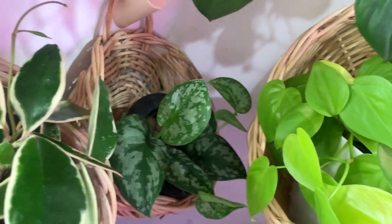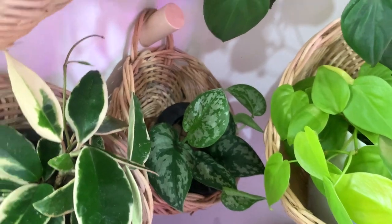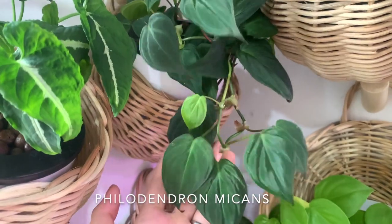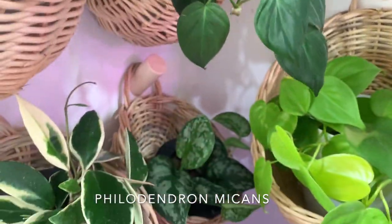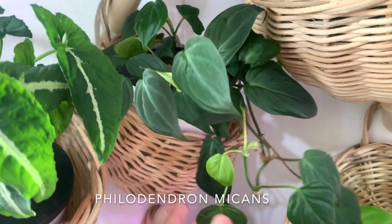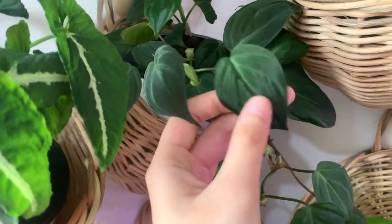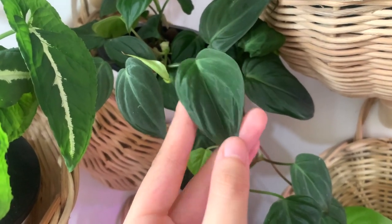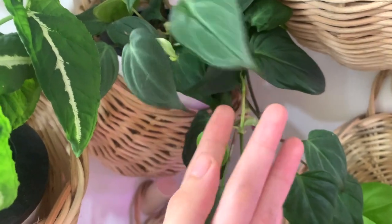Up top behind here is my trailing philodendron micans. It was longer — it reached up to here — but I took a bunch of cuttings to propagate. I think this might be one of my most favorite trailing houseplants, because just look at how velvety that is, and it's such a fast grower.